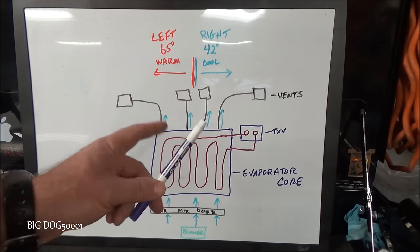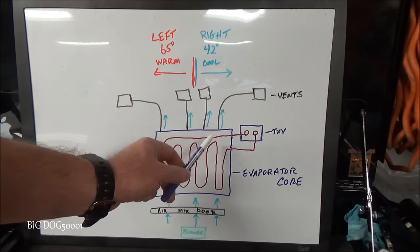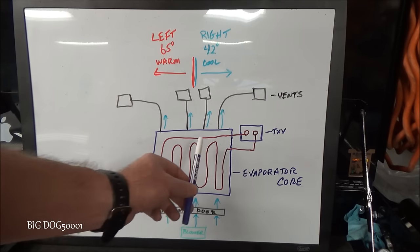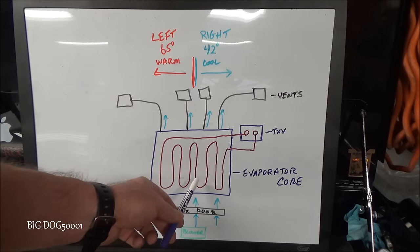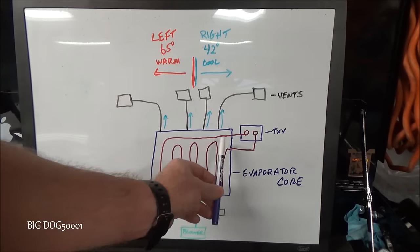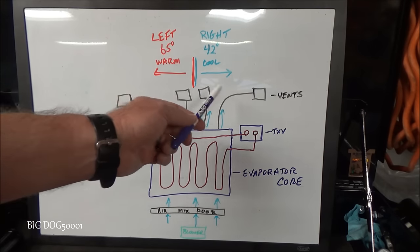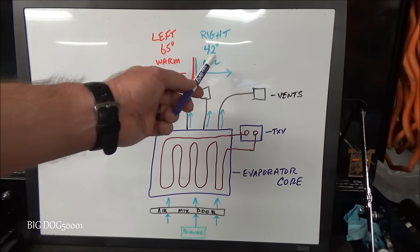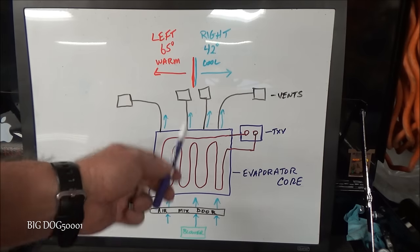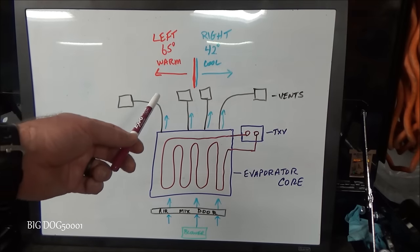What's causing it to only be warm on the left and cool on the right? The number one cause is not enough refrigerant — low refrigerant. The refrigerant is flooding only part of the evaporator core instead of most of it, then boiling off too fast. Air crossing that section only transfers heat on one side, producing a temperature difference typically in the range of about 20 to 25 degrees.